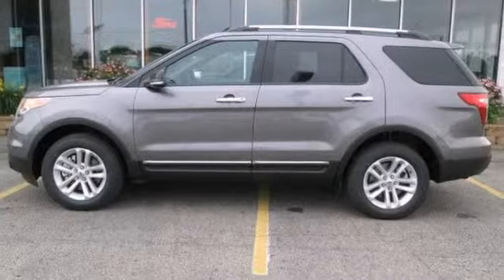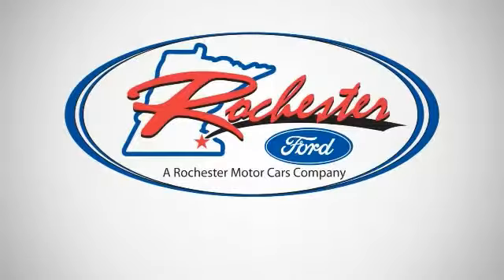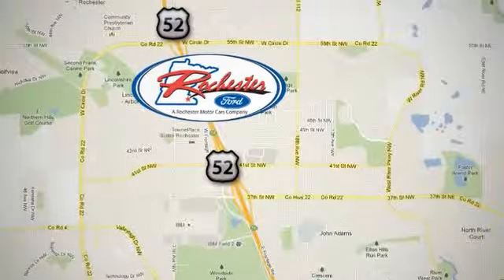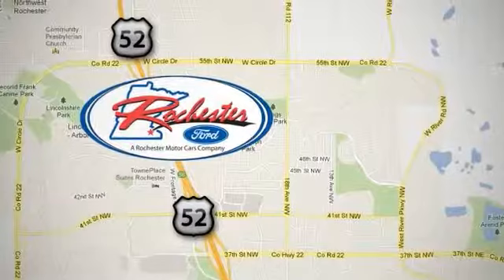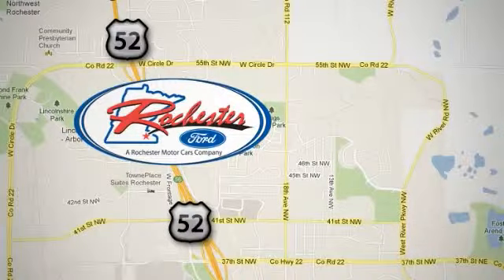Come take a look. Experience the difference at Rochester Ford. We're conveniently located between 41st Street and 55th Street NW on Highway 52 in Rochester, Minnesota.